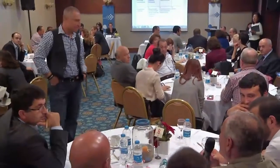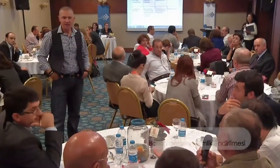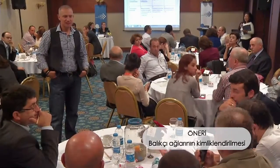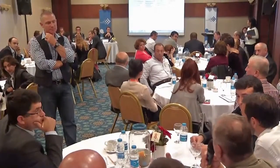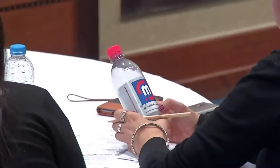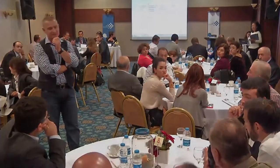Denize terk edilen, kopartılıp bırakılan avlanma araçlarıyla ilgili bir öneri: bu bir çöptür. Kimin olduğunun belirlenmesi açısından ağlara 50 metrede bir '34D283' gibi bir plaket takılması, yani ağlara kimlik verilmesi öneriyorum. Kimlik verilmeli ve o çöpü orada bıraktığı için bir müeyyide olmalıdır.